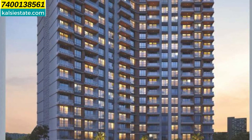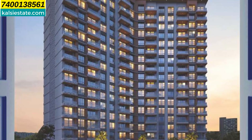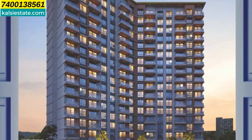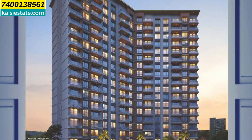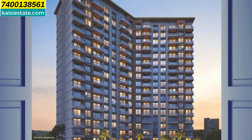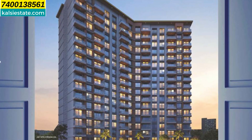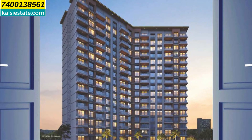Here, friends, you will see the elevation of the building. This is phase 3 of Brahma Sky City. Brahma Sky City is a 15-acre land parcel project, which has developed phase 1 and phase 2 in 7 acres, and now phase 3 is launched, which is built in 8 acres. This building's name is Brahma Twilight.